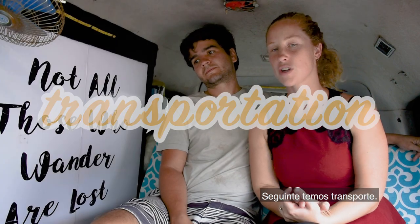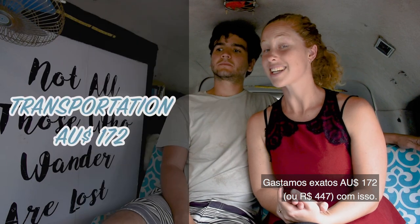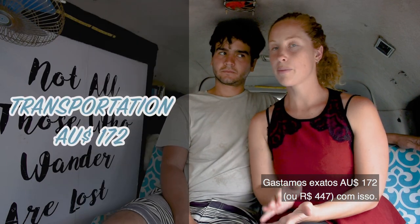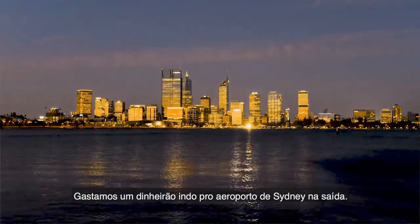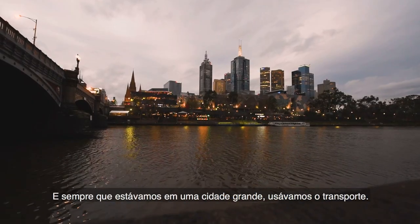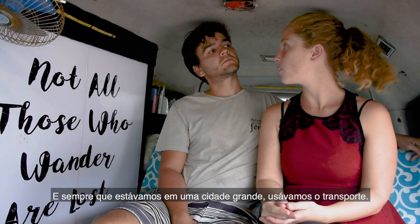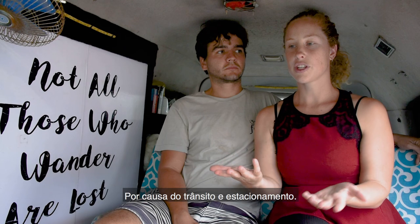Next up is transportation. We spent exactly $172 Australian dollars on public transport, mainly getting in and out of big cities or to the airport. Whenever we came to a big city we left the car and used public transport so we didn't have to deal with congestion and parking.